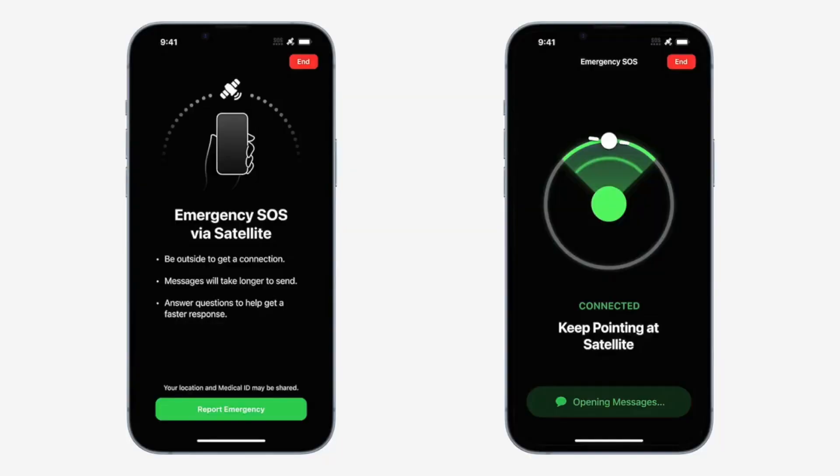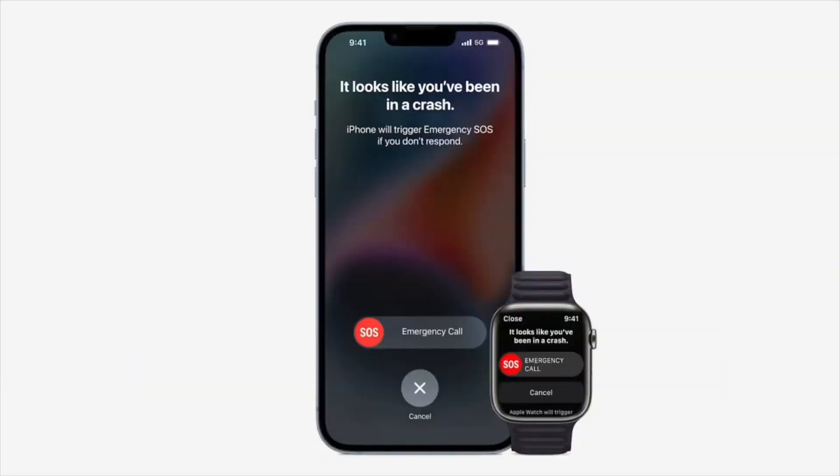Last but not least, the last feature on this new phone is the emergency SOS and crash detection feature. I am not testing that out, but it is nice to know that if I'm in an emergency situation, I can get help right away — or if I'm in a car crash, I can get help right away. So that's good to have, and I'm not going to test it out. That's that.